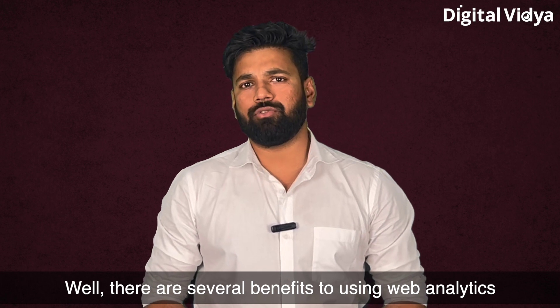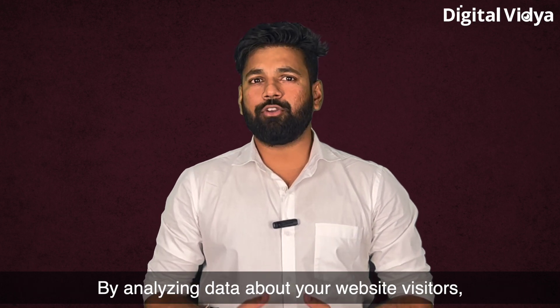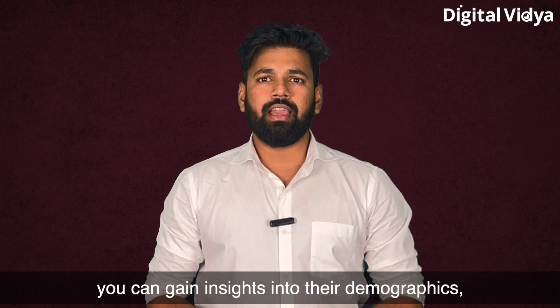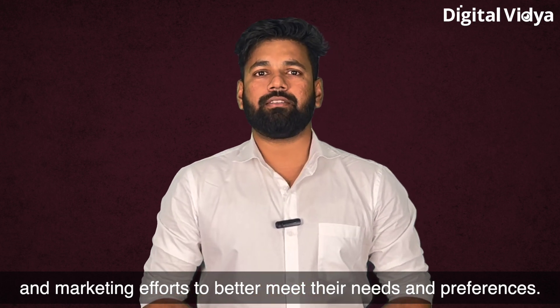There are several benefits to using web analytics to improve your website. First, web analytics can help you better understand your target audience. By analyzing data about your website visitors, you can gain insight into their demographics, interests, and behavior.